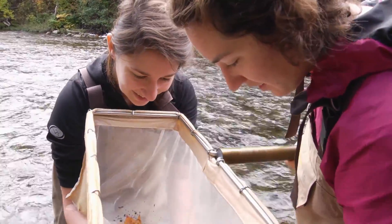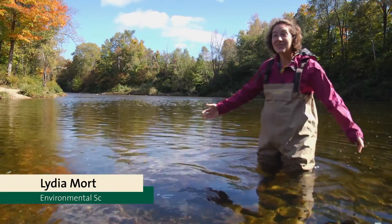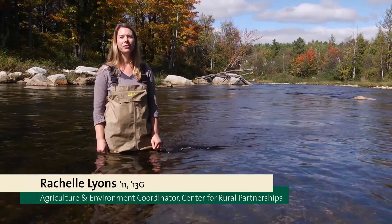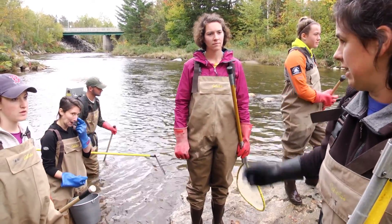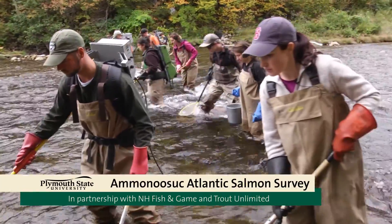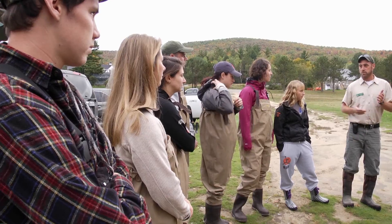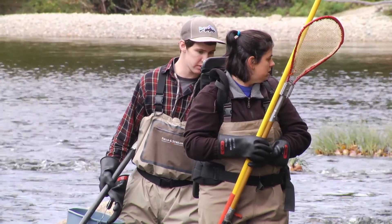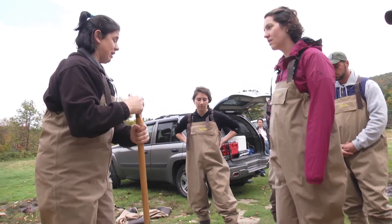I've never been out here before. There's really nothing like New England in the fall, and being able to do this on this river is amazing. Today we are doing a bio-assessment of the Ammanusik River in partnership with New Hampshire Fish and Game and Trout Unlimited. This is a wonderful opportunity to bring our students together with cooperating partners to give them a chance not only to build field skills but also to do some networking with professionals in the environmental science field.